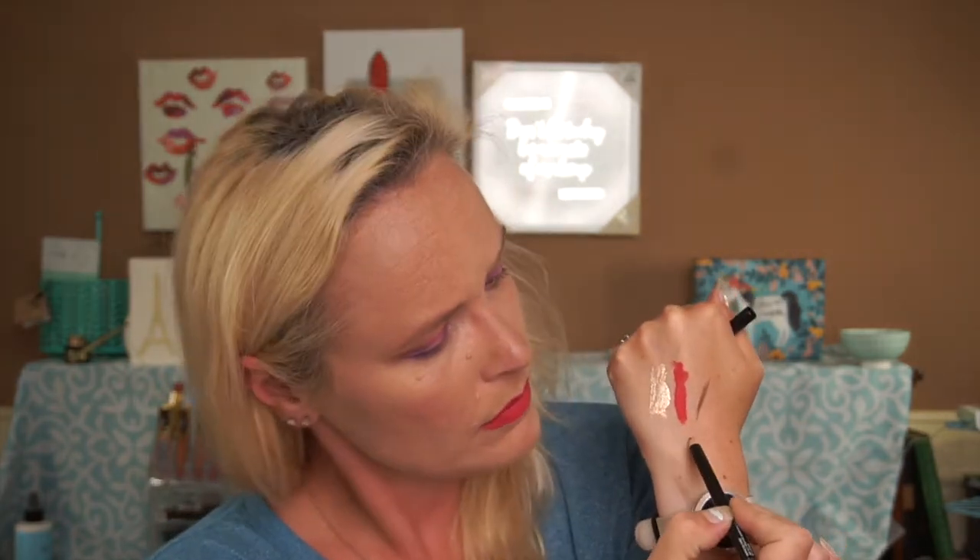Also, last month in BoxyCharm we got an eyeliner pencil called Boli Bronze by Bodyography. There's no nice way to say it — it sucks. It looks nice but try to get it on your eyelid without gouging your eyeballs out — it just doesn't work. I always try to find a good in a product even if I don't like it, but I have yet to find one with that. Honest opinion.